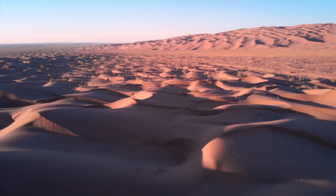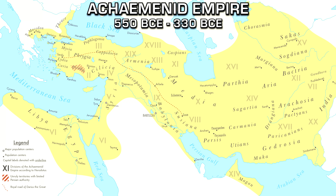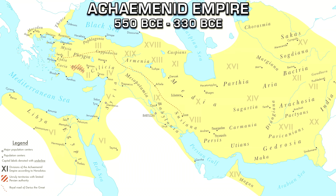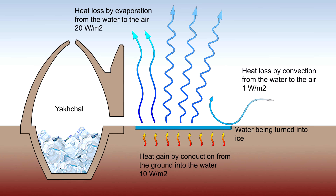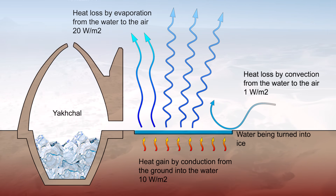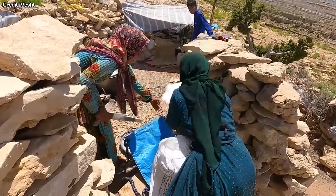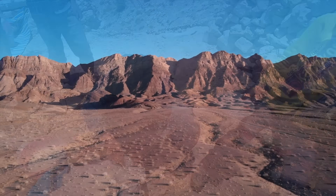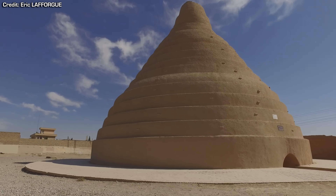Nearly 2,500 years ago, during the Persian Achaemenid Empire's reign, which stretched between 550 and 330 BCE, the ancient Persians pioneered a technique of storing ice for refrigeration year-round throughout the deserts of modern-day Iran, allowing people over 2,000 years ago to refrigerate and preserve food, which was especially important during the hot summer climate. This ingenious building design was called a yakchal.